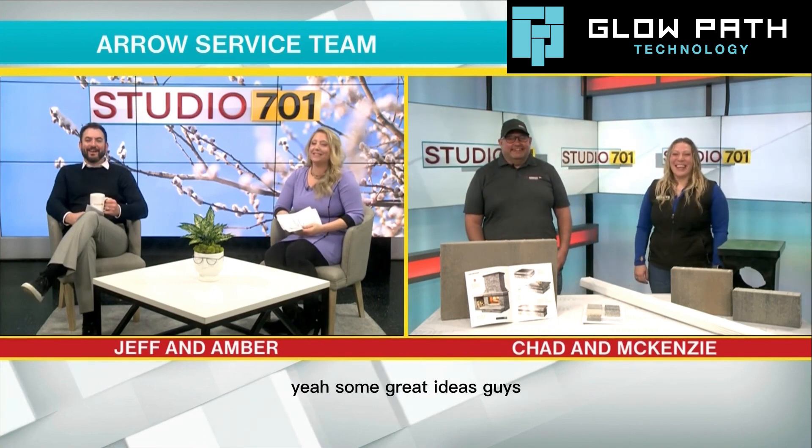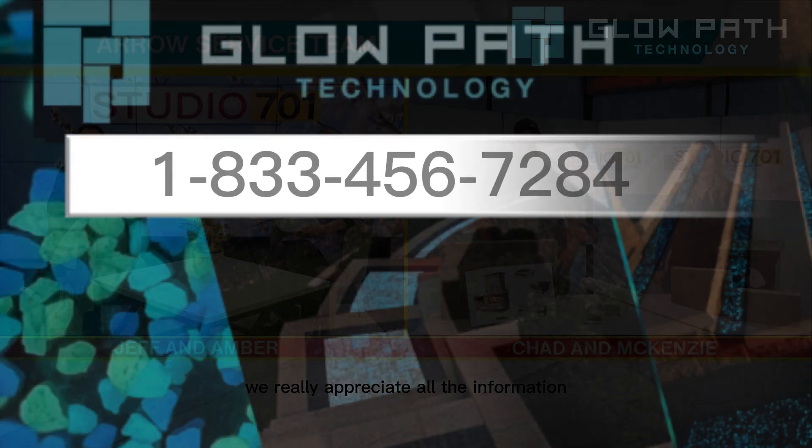I think you're going to end up getting something. I know, I love it. I want that black light flashlight too. Some great ideas, guys. Thanks so much for being here — we really appreciate all the information.